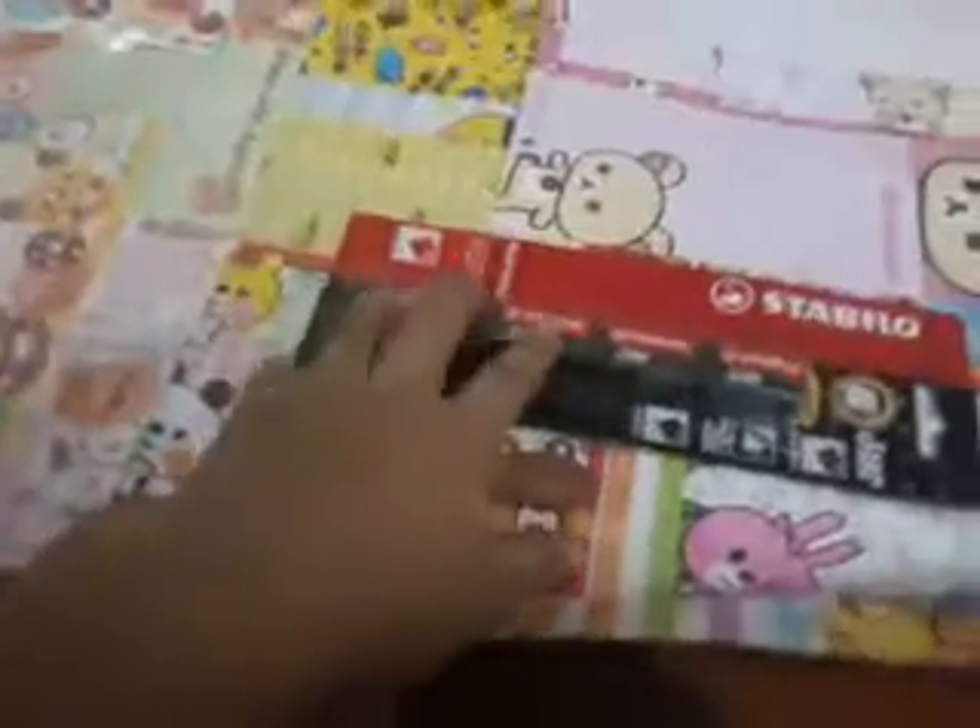Then I got a Pilot pen, and this one is 0.5. I have an eraser — I mean a roller. I got an eraser, and I'm going to get 2.19. My brother got 2. I got a pen from Stabilo.